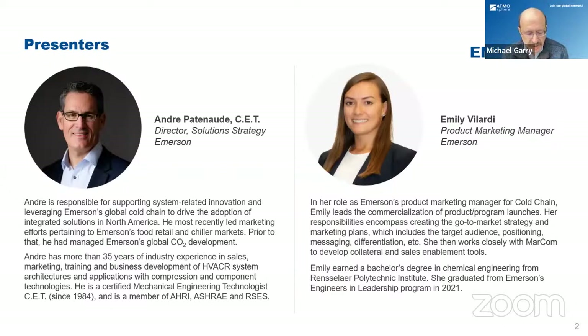He most recently led marketing efforts pertaining to Emerson's food retail and chiller markets. Before that, he managed Emerson's global CO2 development. Andre has more than 37 years of industry experience in sales, marketing, training, and business development of HVAC/R system architectures and applications. Welcome, Andre. Emily Lillardy is Product Marketing Manager Cold Chain for Emerson Commercial and Residential Solutions. She leads the commercialization of product and program launches, creating go-to-market strategy and marketing plans including target audience, positioning, messaging, and differentiation. Emily started at Emerson in 2019 as part of the Engineers in Leadership Program and earned a bachelor's degree in chemical engineering from Rensselaer Polytechnic Institute. With that, I'll turn it over to Andre.